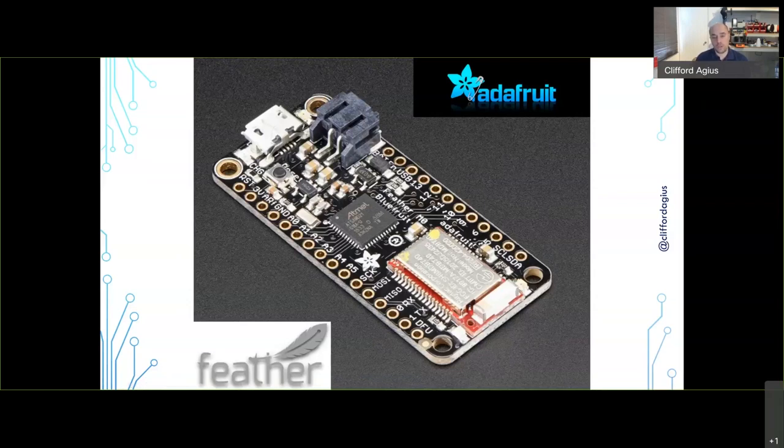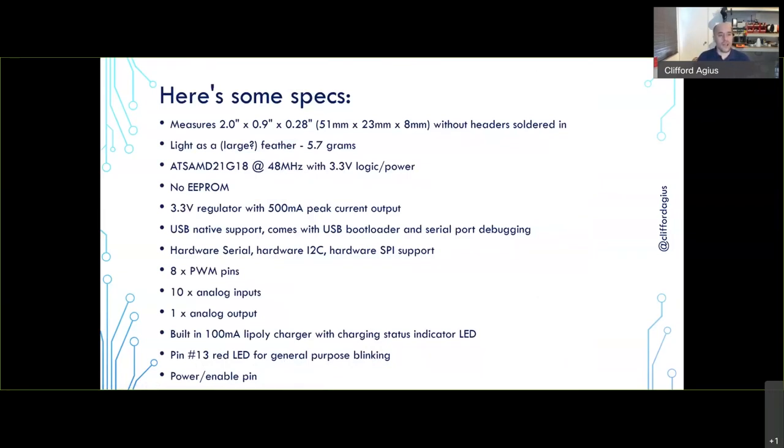I actually burnt a board out just before my NDC talk last year by accidentally connecting the battery while the USB was still plugged in — hadn't cut the power pad. Ordered a new one from Amazon and it arrived the next day, so the talk was saved. They're light as a feather, with almost the same chipset as the Open Bionics one, with all the pins and PWM outputs and analog inputs needed — except no EEPROM, which did come back to bite me, but there are workarounds.